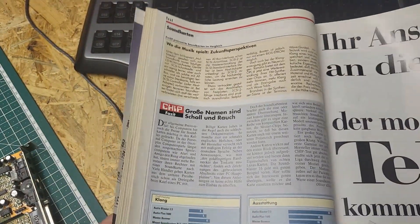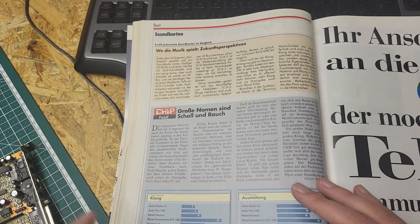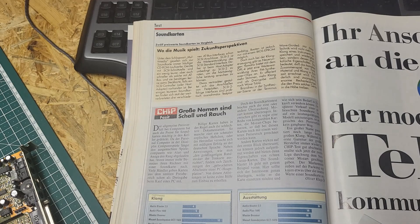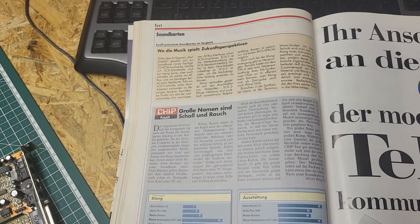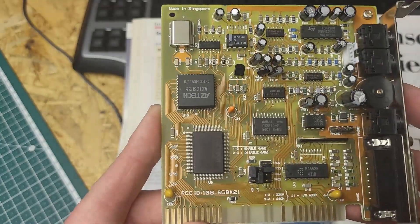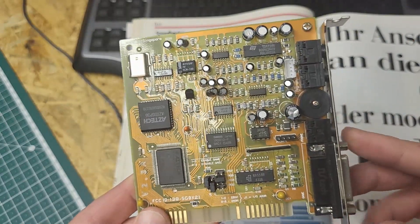As you can see, the test looks somewhat strange from today's perspective. They barely addressed gaming at all — only one listening test from one game was done, even though that was likely the primary use case for these cards. Interesting is the frequency measurement. The Mozart card was very praised here, despite having some weaknesses — notably the lack of hardware MPU-401 interface and drivers that were somewhat difficult in my experience — but the sound quality definitely convinced the testers. Here's another look at the card, and you can find my video about this card linked in the card box right now.